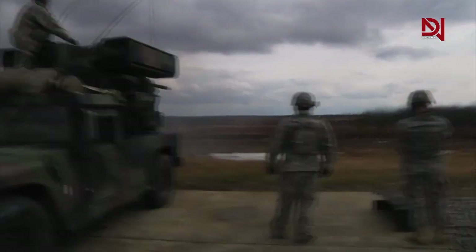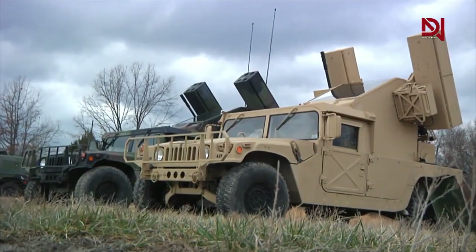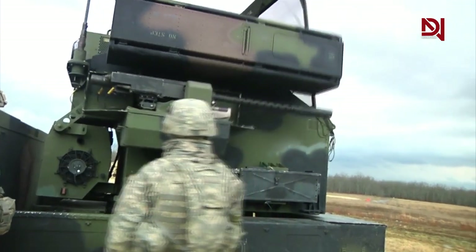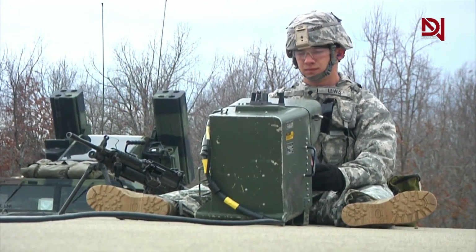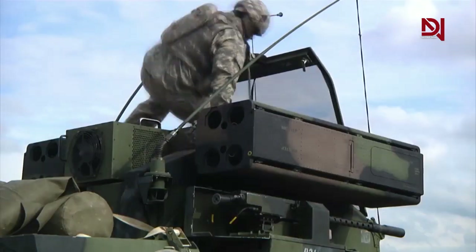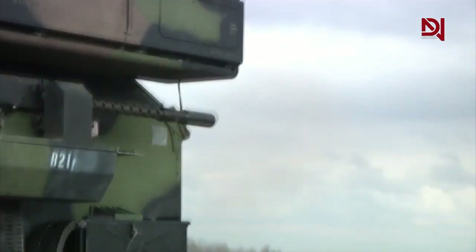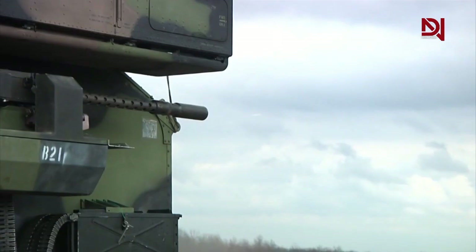In February 2012, Raytheon was awarded a contract to develop the AIM-9X, a modified AIM-9 Sidewinder missile mounted on an Avenger launcher, to perform counter-rocket, artillery, mortar, counter-unmanned aerial vehicle, and counter-cruise missile duties. In 2013, the U.S. Army decided not to purchase the system.